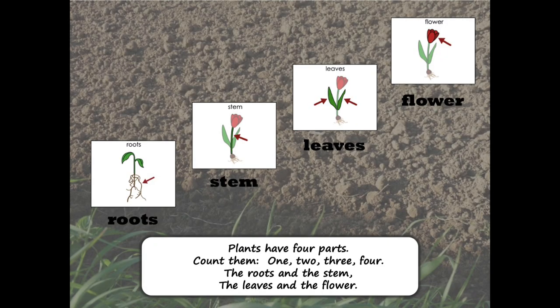Plants have four parts. Count them. One, two, three, four. The roots and the stem. The leaves and the flower.